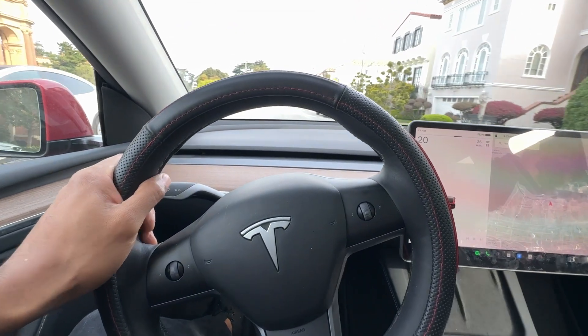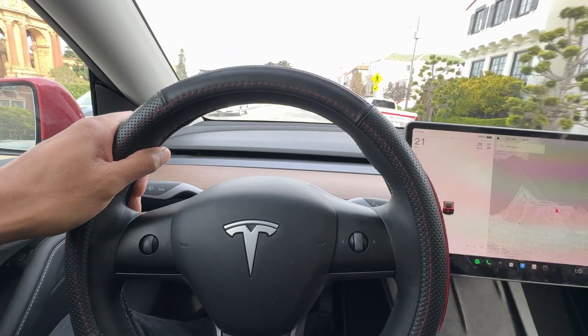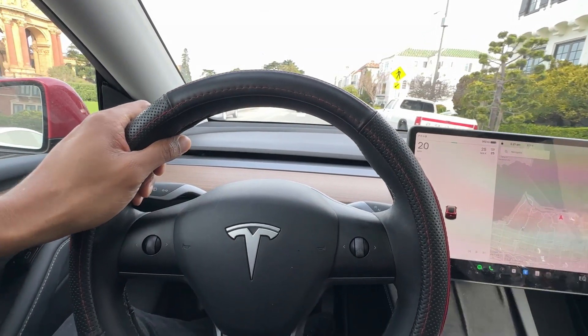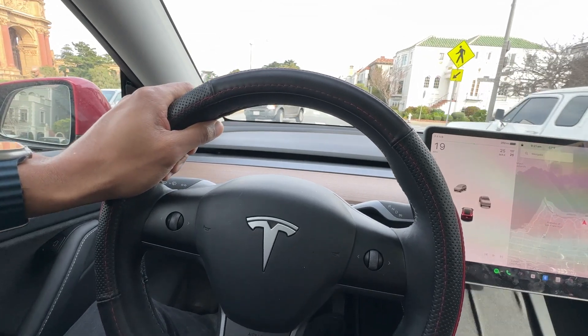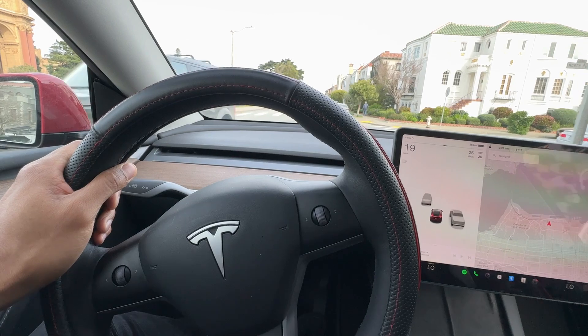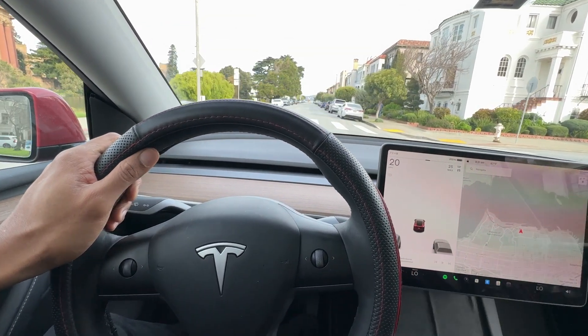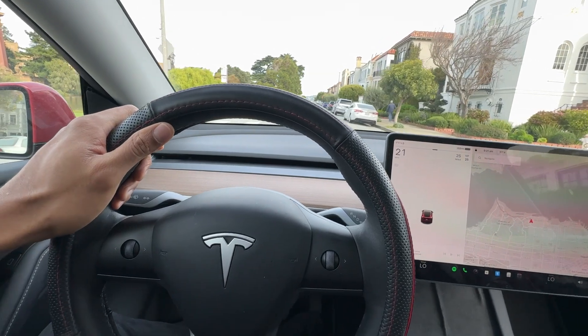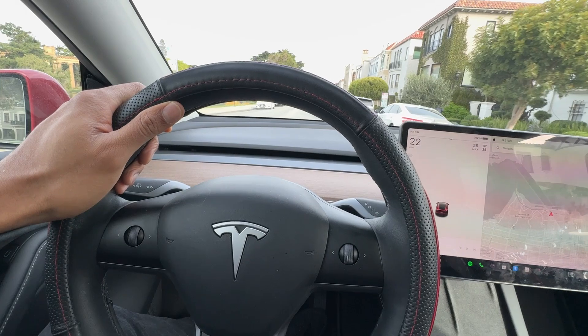However, it's important to remember that thefts do still occur. While uncommon, dedicated and skilled thieves can potentially exploit vulnerabilities, especially if targeted attacks are planned. Theft rates can also vary depending on location, and in some areas, even Teslas might be targeted more frequently. Additionally, while Tesla implements security features, thieves also adapt and find new methods.